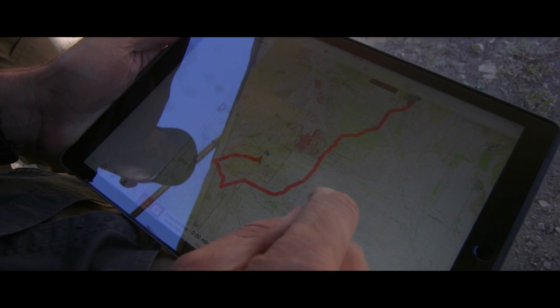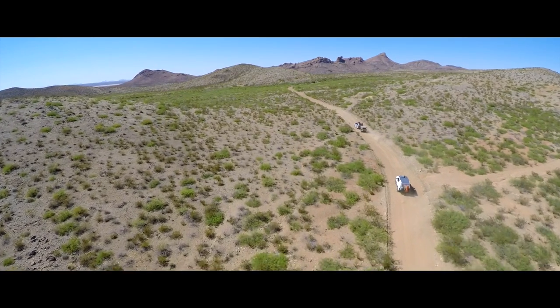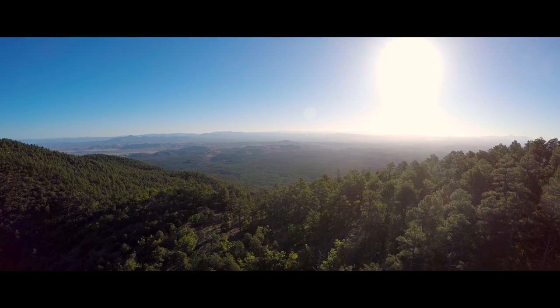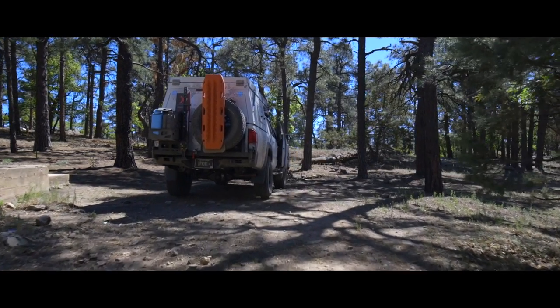We had an amazing day yesterday — day one of the expedition. Kicked it off right on the Mexican border. Explored the deserts of New Mexico. Ended up at 6,000 feet right on the backbone of the Continental Divide. Beautiful morning — got up, saw the sunrise, and just had a look at what's ahead of us.